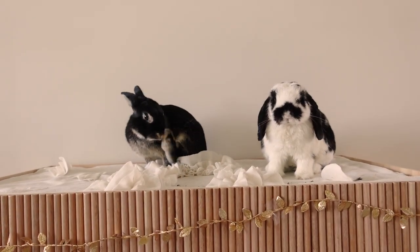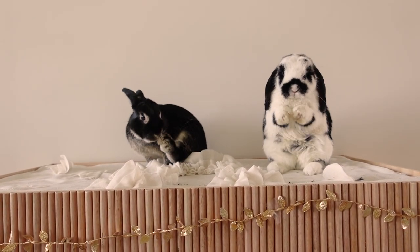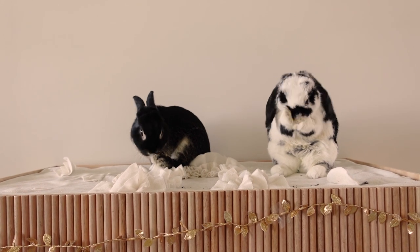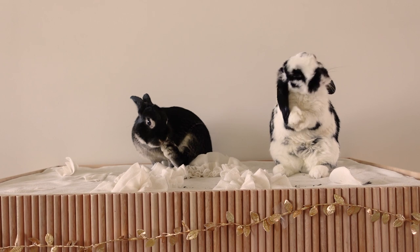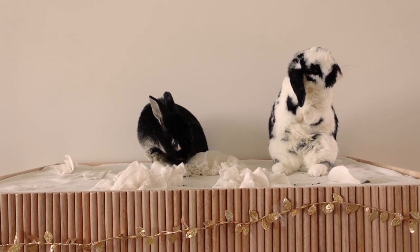I'm really proud of this project and how the design turned out. I love seeing my bunnies enjoying it. I hope you guys liked this video — thank you so much for watching, and I will talk to you in the next one. Bye.